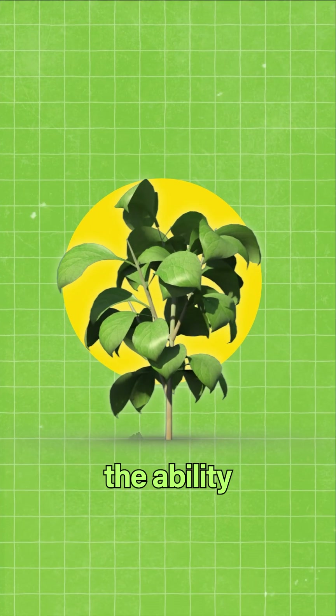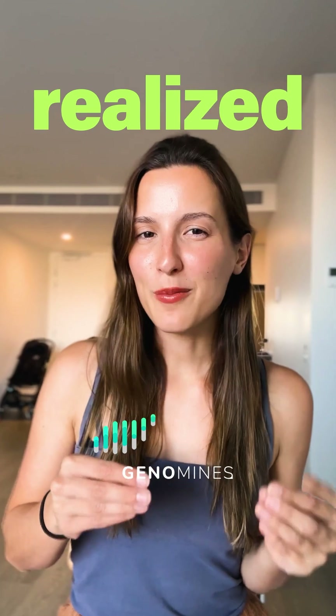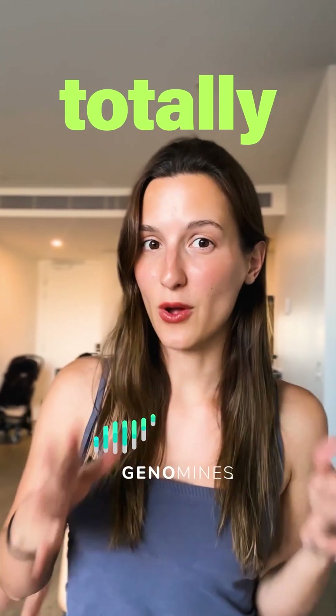Did you know that plants have the ability to mine for precious metals? This is what this startup realized, and the way they're doing it is totally genius.